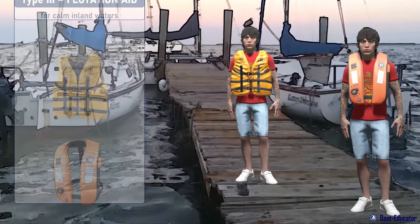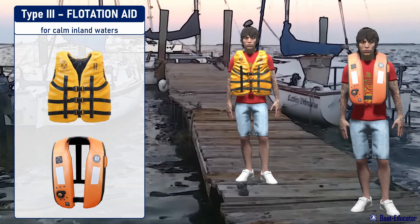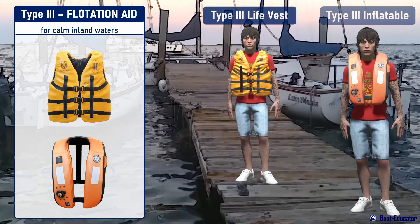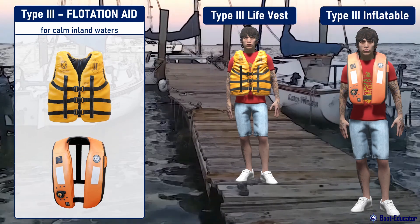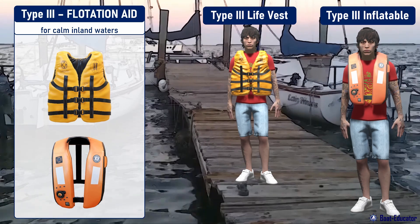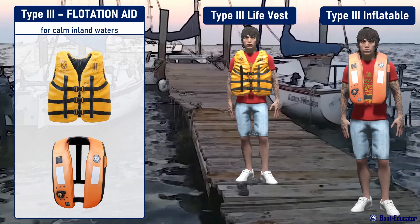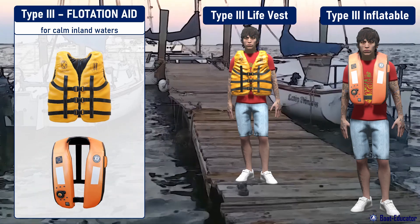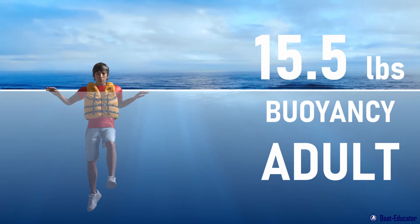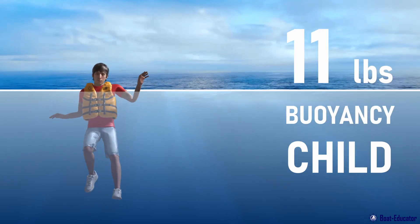Type 3 PFDs, also called flotation aids, are the most comfortable and made for calm inland waters with a good chance for a quick rescue. Manually activated inflatable life jackets approved by the Coast Guard are classified as Type 3 PFDs. Certain Type 3 PFDs can inflate automatically when you fall into the water. Although boaters are not obliged to wear them for the duration of their trip, they must keep at least one per person on board. Type 3 PFDs provide 15.5 pounds of buoyancy for adults and 11 pounds for children, the same as Type 2.